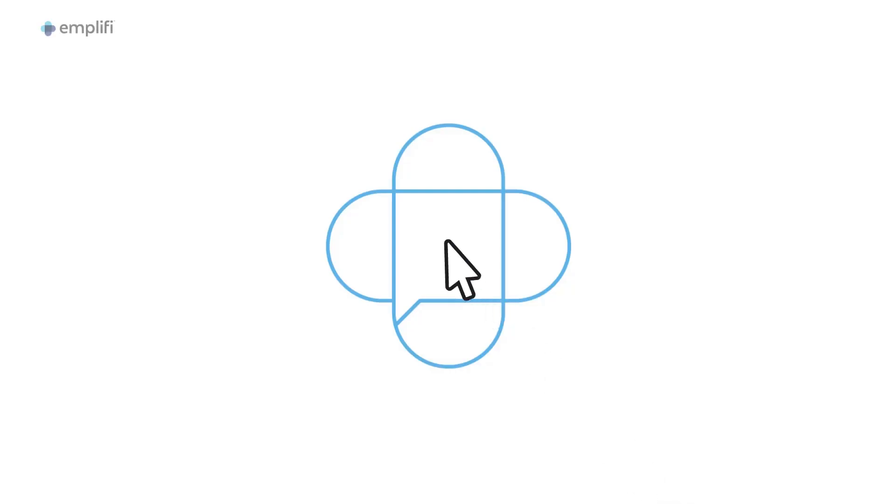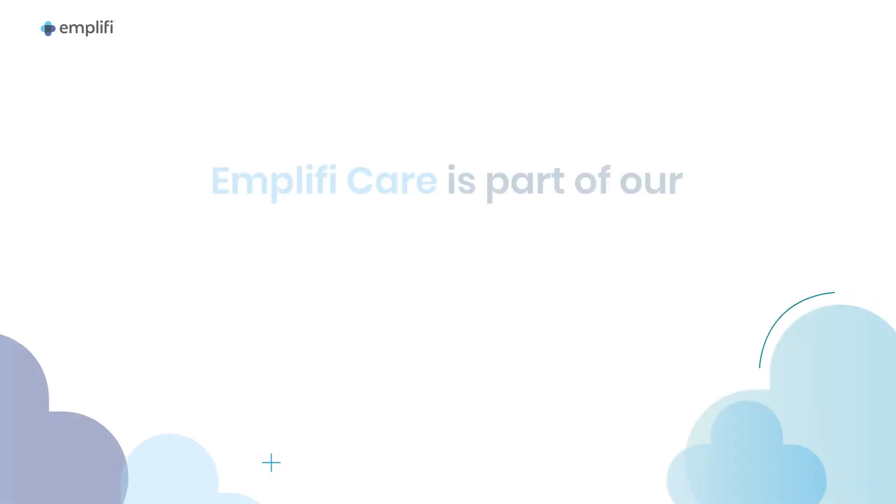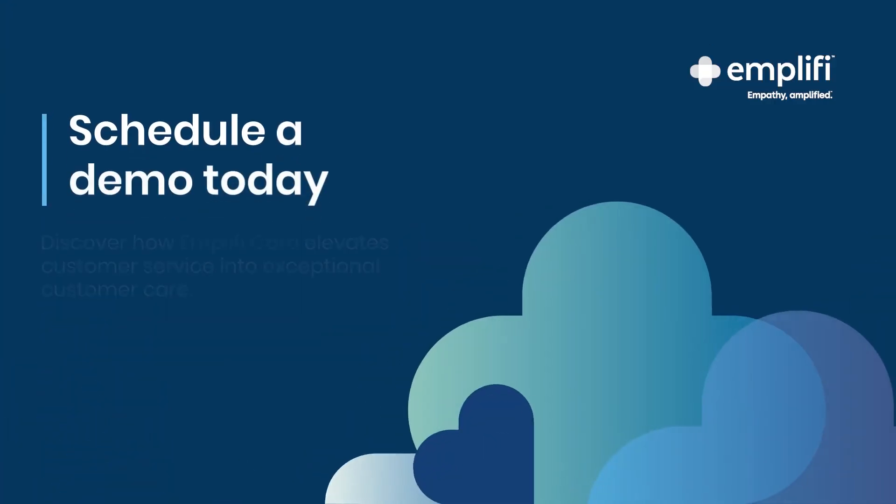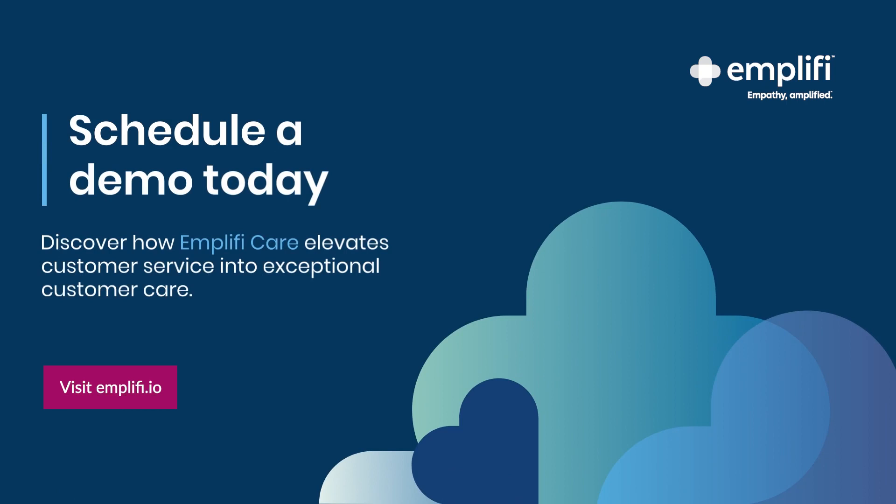With Amplify Care, you can keep your customers engaged and happy and your teams efficient and happy to help. Integrate with our social and commerce clouds to deliver curated experiences through every step of the customer journey. Schedule a demo today and discover how Amplify Care elevates customer service into exceptional customer care.